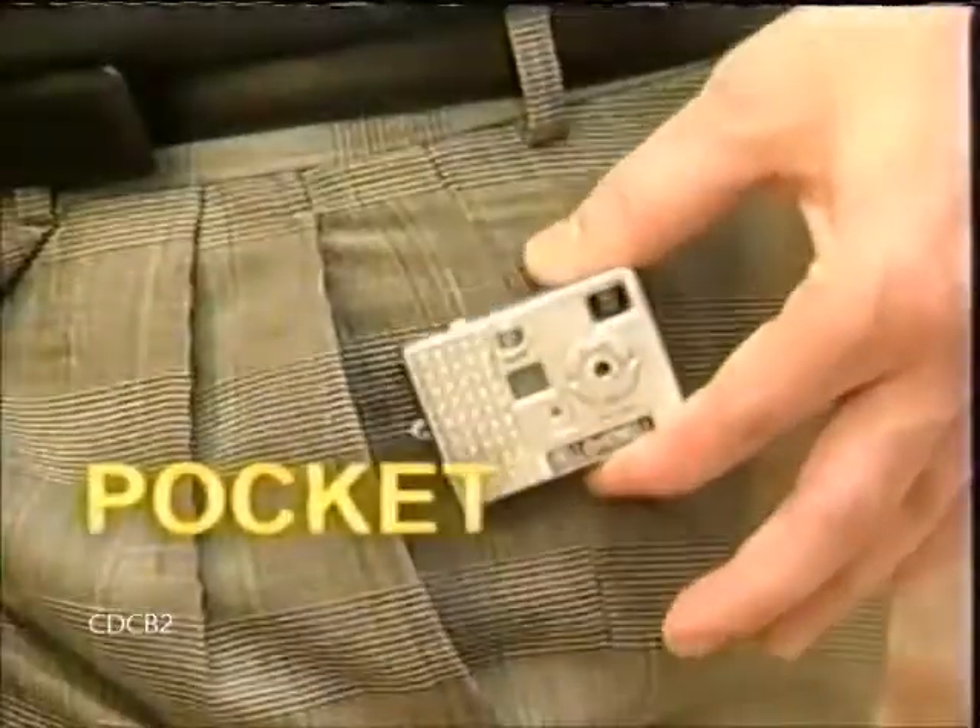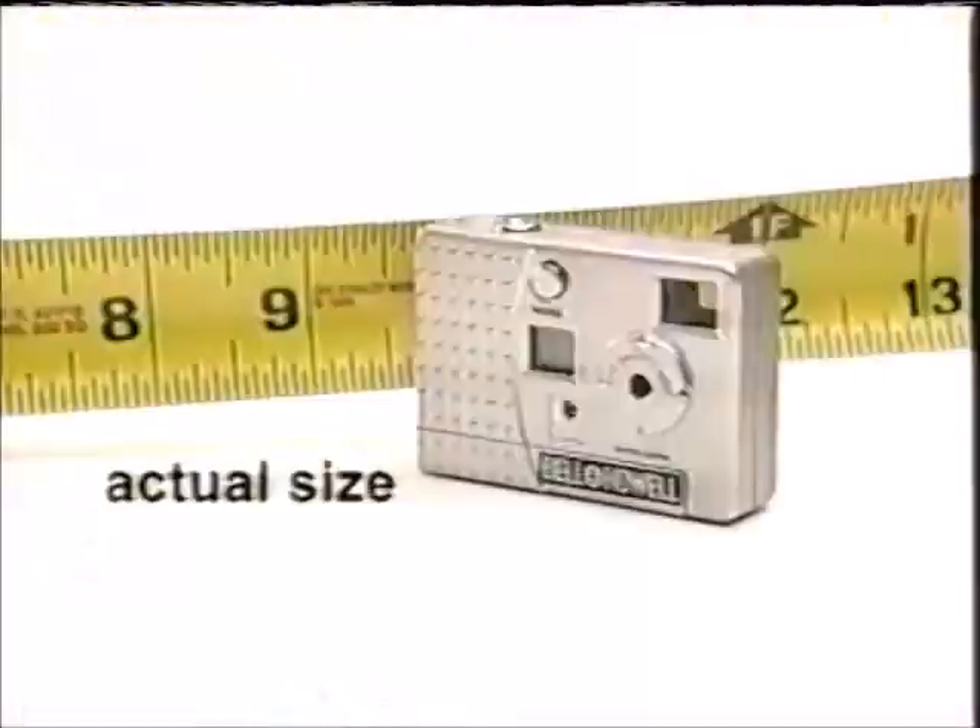Slip the Bell & Howell Keychain Digital Camera into your purse or pocket, and of course, it's perfect for carrying on your keychain. The miniature camera comes complete with an easy-to-use digital timer that makes sure you're part of the action, too.